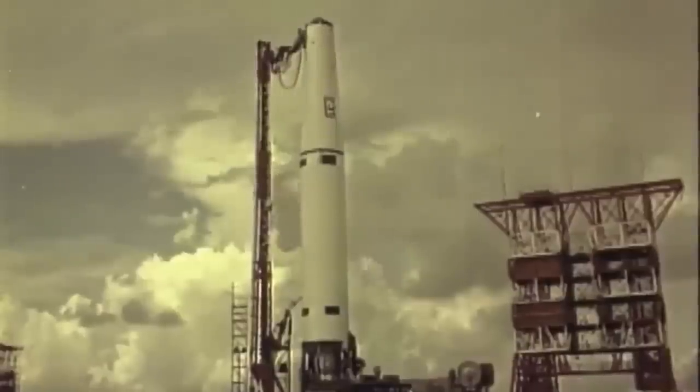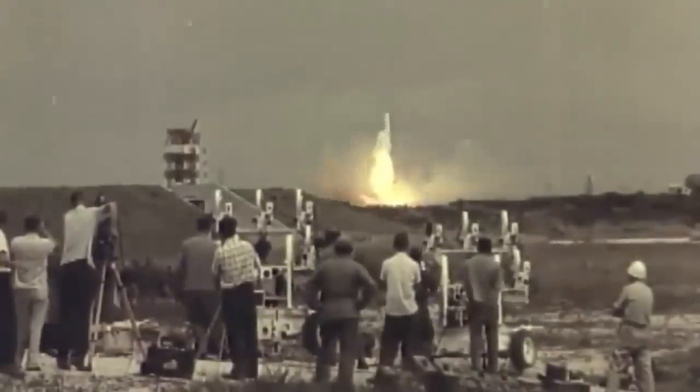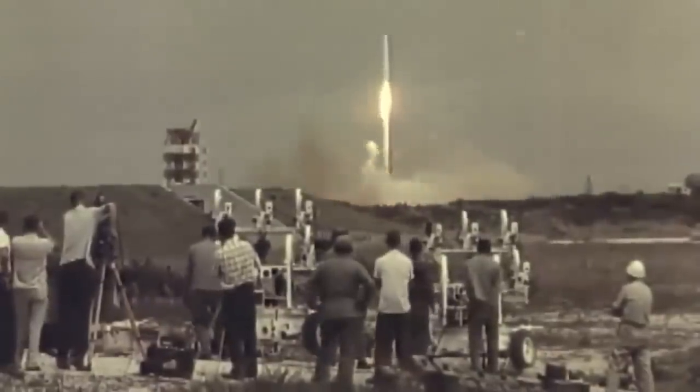Hello, it's Scott Manley here. A couple of weeks ago I did a video about the history of the Thor rocket, and now it's time to do the sequel — The Sons of Thor — talking about Delta.